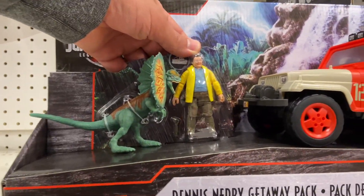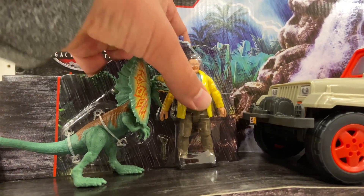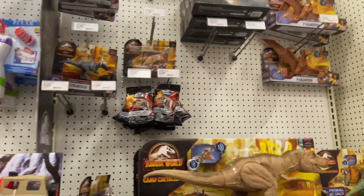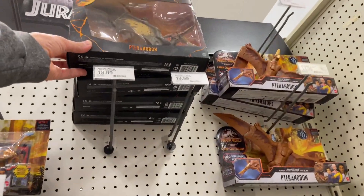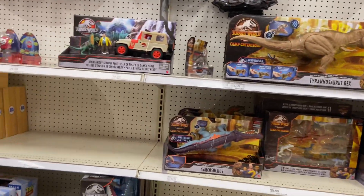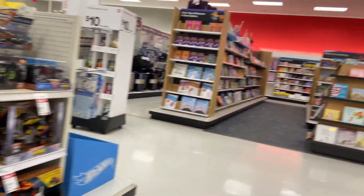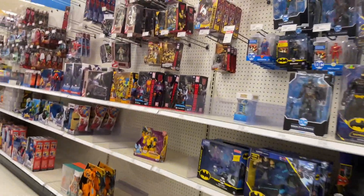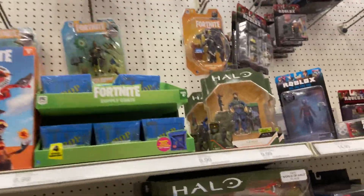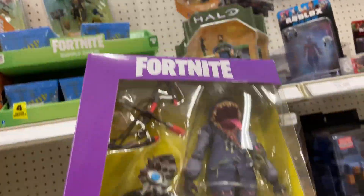Over in the Jurassic World section they had the Dennis Nedry set, which I thought was really cool — with the jeep and the velociraptor. The figure is awesome. I know they had an exclusive before that was really cool, but this miniature one is absolutely awesome. They also had a Pteranodon — the amber one is really cool.